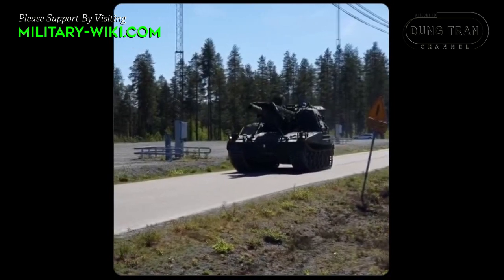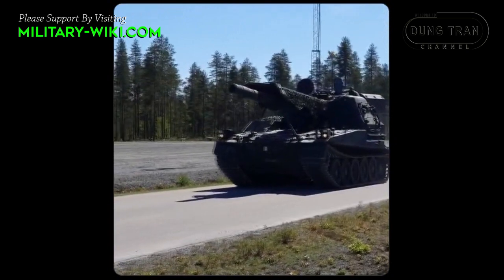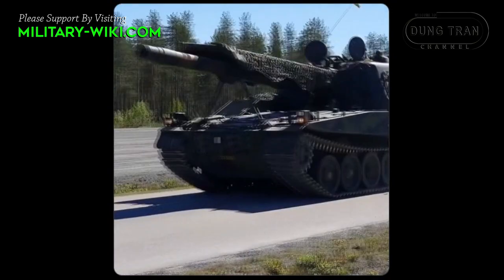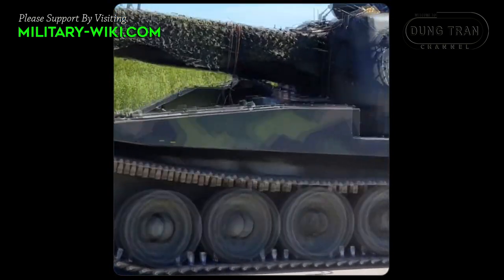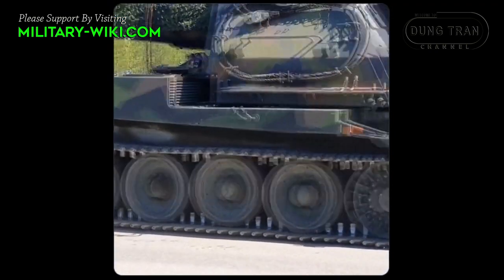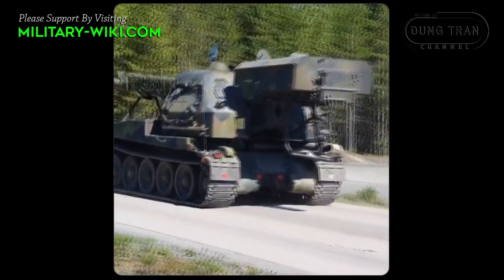Swedish experts, when creating the Bandkanon 1, equipped it with a very advanced loading system with 14 shells available in the magazine and one ready to fire in the barrel. Thanks to that, the Bandkanon 1 could continuously fire 15 shots within 45 seconds — something that no other self-propelled gun in the world could do at that time.